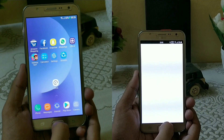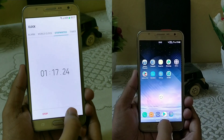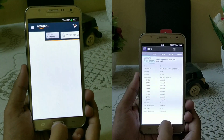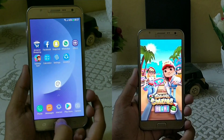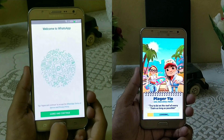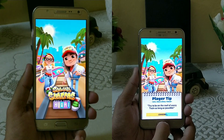Nougat has already started with the second lap and Marshmallow is still struggling. Now let's check the RAM management on both ROMs. Both have to reload all applications, even the small ones like SHAREit. But Snapchat and WhatsApp are retained in memory on both ROMs. Even on Marshmallow, SHAREit is still loading.